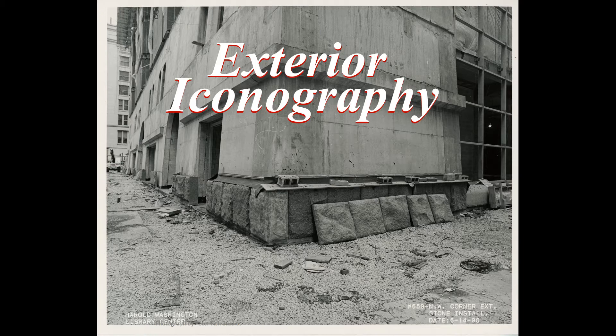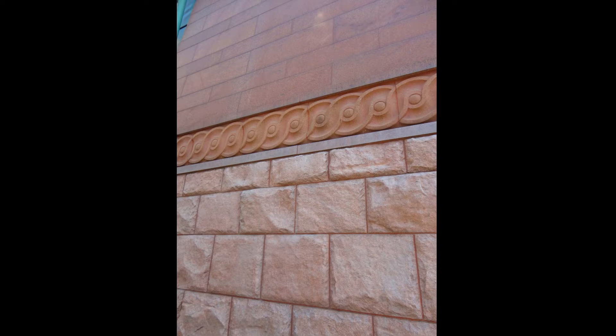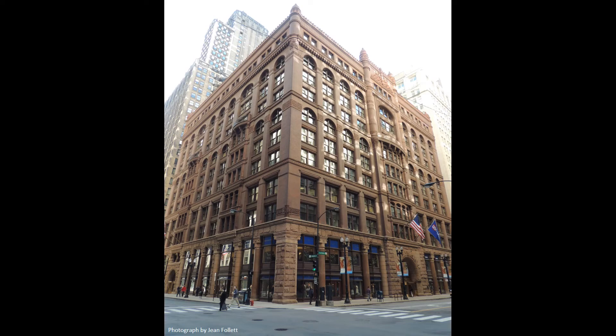The architectural iconography starts at the very base of the building. The large, rough-hewn blocks of red granite echo Chicago's historic buildings, such as the Rookery, the Auditorium, and the Fine Arts Building.